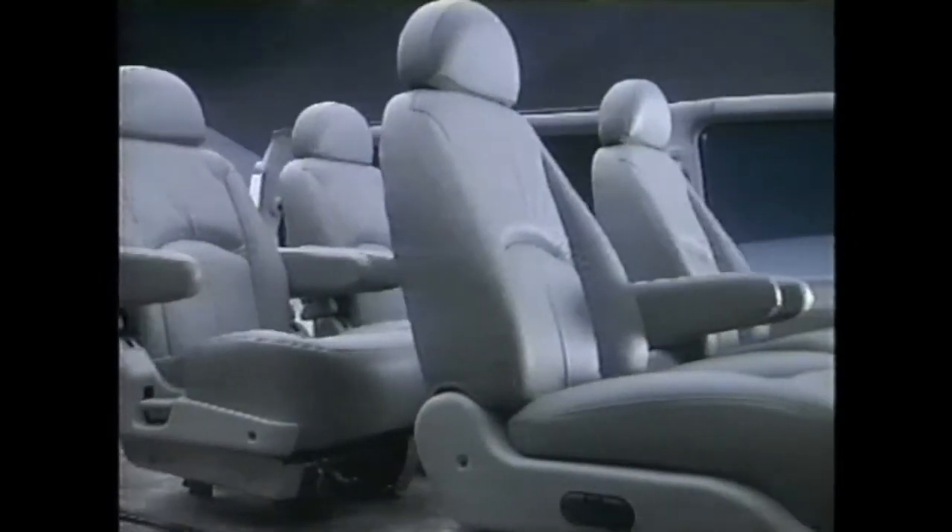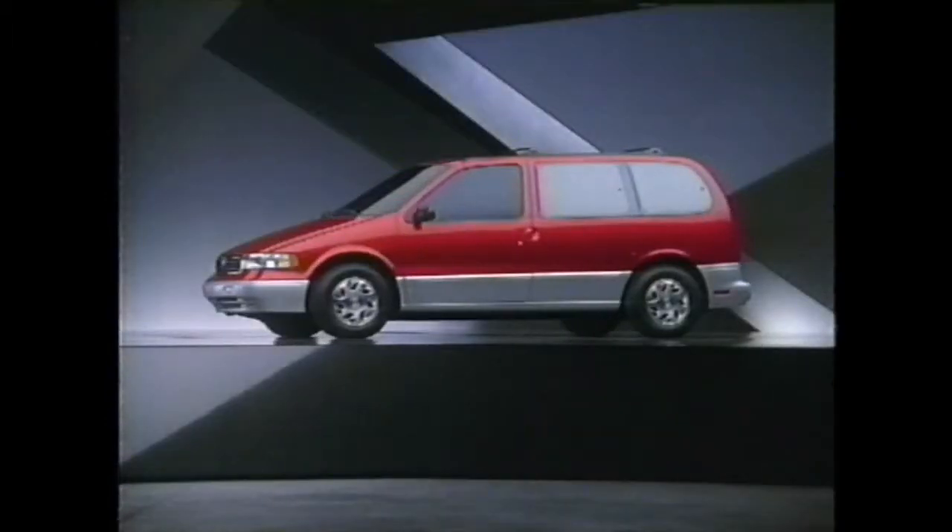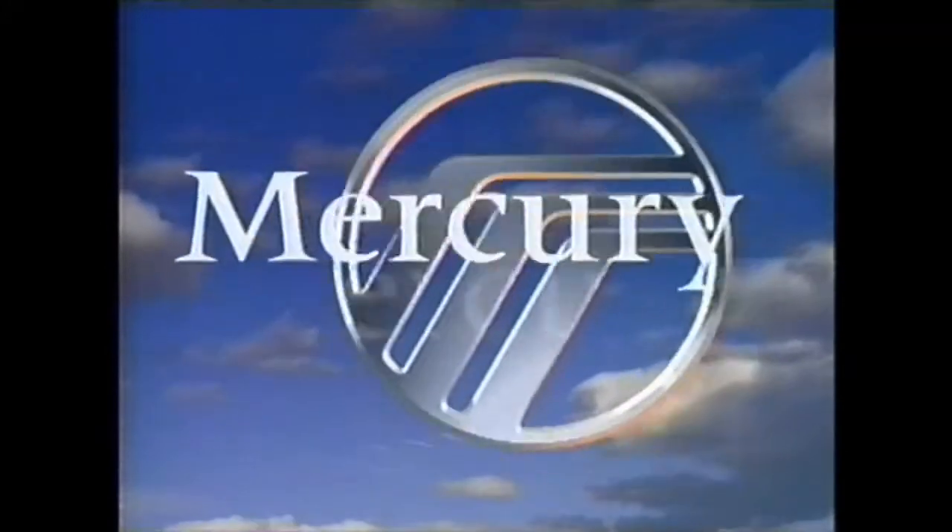All giving further proof that Mercury Villager's back seats don't take a back seat to anyone. Imagine yourself in a Mercury.